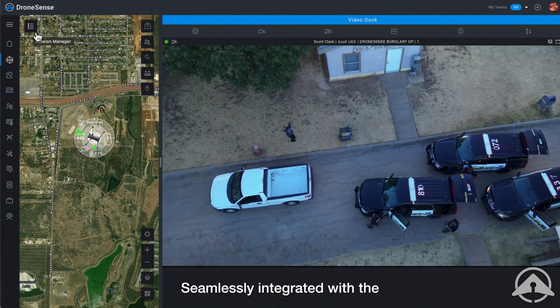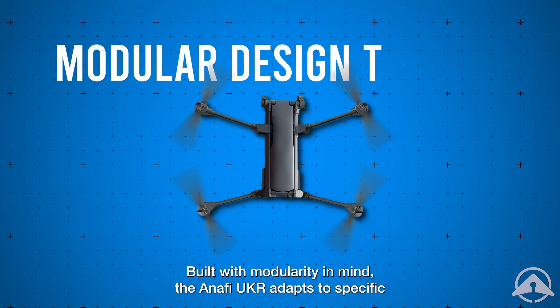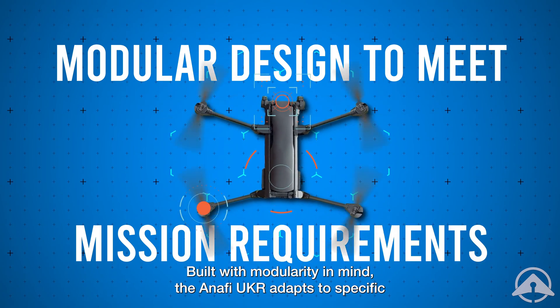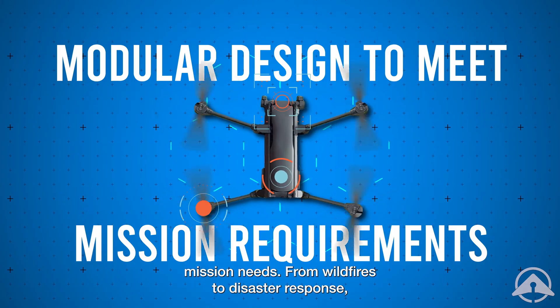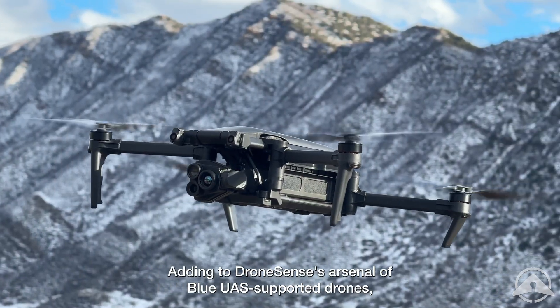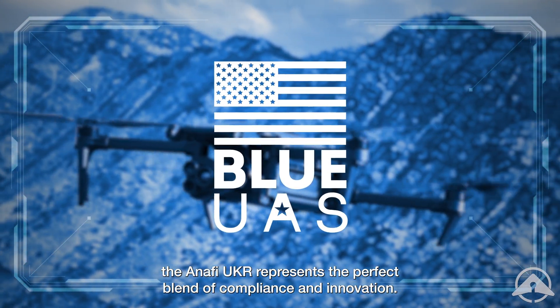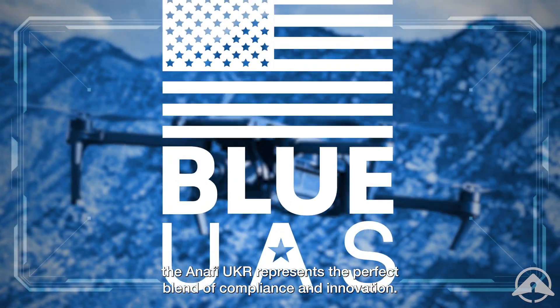Seamlessly integrated with the DroneSense platform, it delivers precision and reliability when seconds matter. Built with modularity in mind, the ANAFI UKR adapts to specific mission needs. From wildfires to disaster response, adding to DroneSense's arsenal of blue UAS supported drones, the ANAFI UKR represents the perfect blend of compliance and innovation.